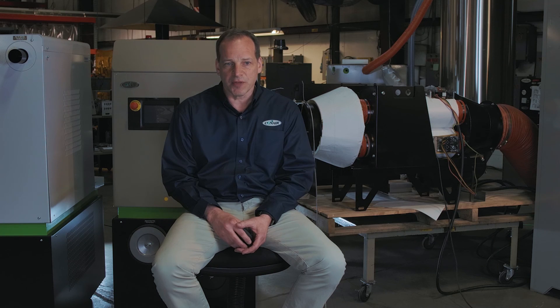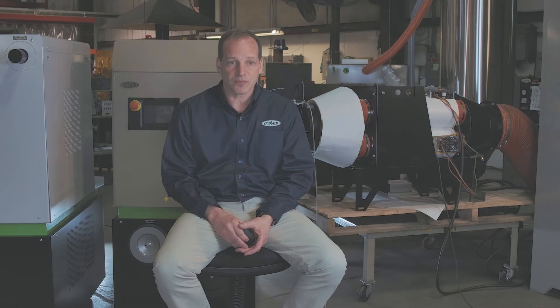I wouldn't expect either of these trends mentioned are surprising to most of you, and I think you would agree that these trends are going to continue for quite some time. They do create some interesting opportunities for processors and equipment providers. As mentioned, these trends are helping to define our product development efforts here at Conair. Thank you.